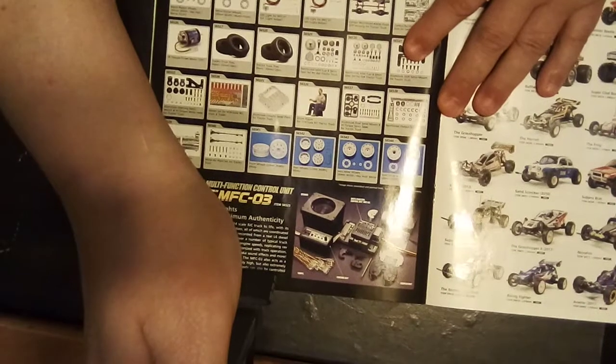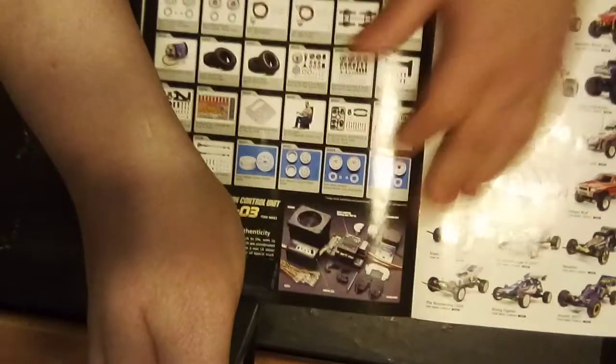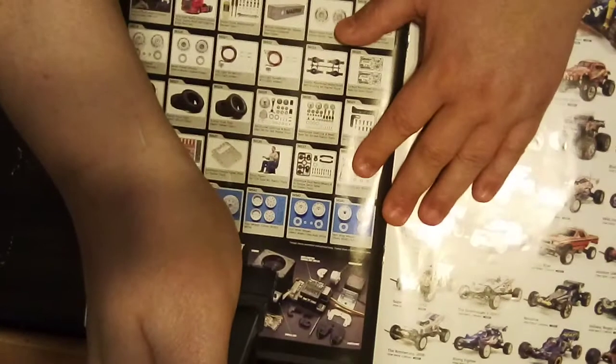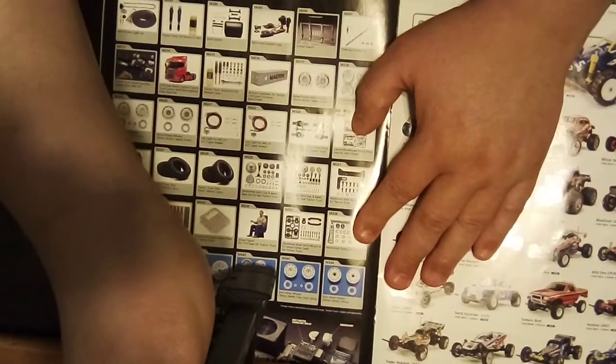Here's the MFC-03 for the semi-trucks — the sound kit, lights kit, and here are the hop-ups for the trucks shown here.